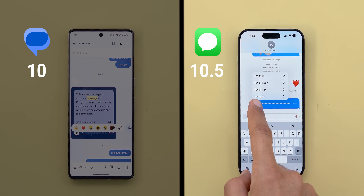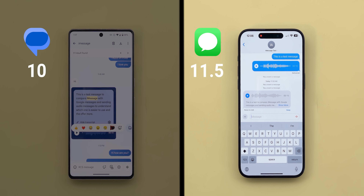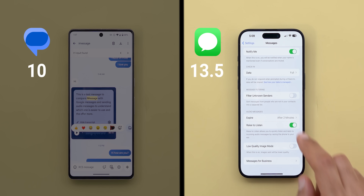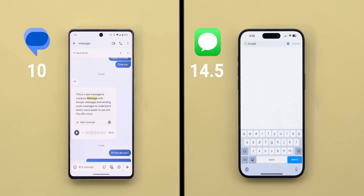iMessage is also better as it has the option to adjust the playback speed from 1x up to 2x. You can put the phone to your ear to listen privately, same as WhatsApp, and do the same to reply in voice when the recording finishes playing, and set the app to automatically delete audio messages after two minutes unless you choose otherwise. All these features are missing from Google Messages, but it can do one thing better: search for words from within audio messages after being transcribed, which is an amazing feature that iMessage lacks.